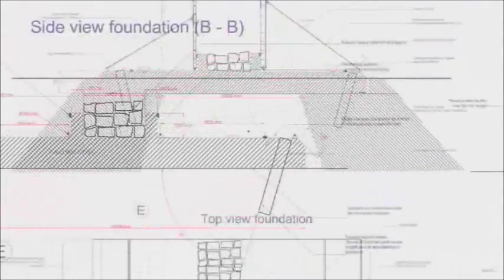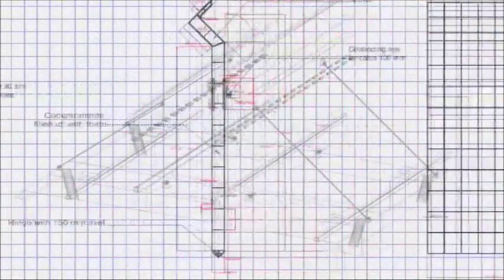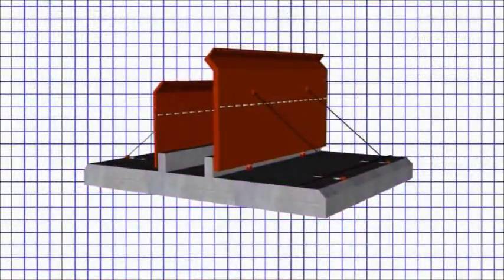The challenge to create a barrier capable of disrupting and neutralizing the overwhelming power of a tsunami wave has now been met with the introduction of the twin-wing tsunami barrier.